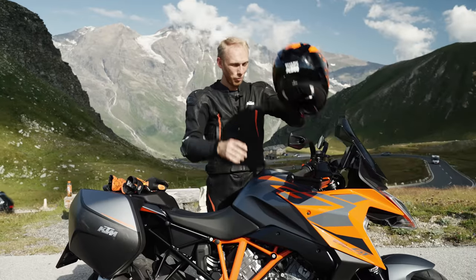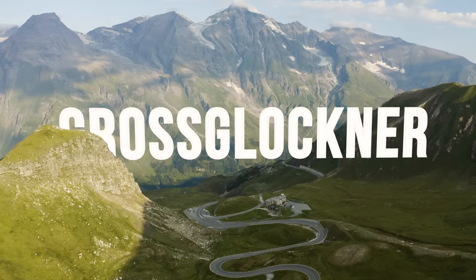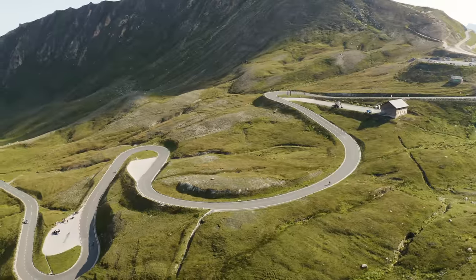What an epic location this is! We just arrived at our first destination, the Grossglockner mountain pass, to see what this bike can do and how it's gonna handle it.